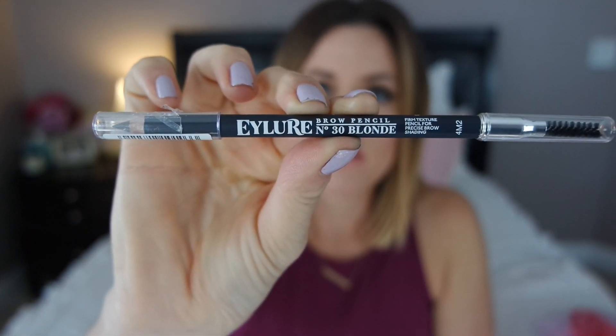Also from Eylure I picked up one of their eye pencils for your eyebrow. I'm such a sucker for their packaging — I don't know if it's because it says it's from London or what, but I just think the packaging and the font they use is so cute. I normally use the Anastasia Dip Brow or the Benefit Browzing, which I've used for years. But I've never really found a great eyebrow pencil I'm in love with, and sometimes I like the look of a pencil or I could keep this in my purse. It was on sale — I think I paid like $4 — and I went with shade number 30 blonde.